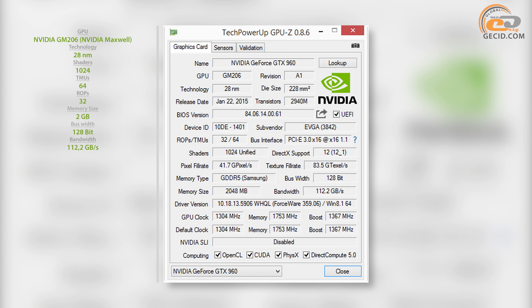The video memory subsystem with a total capacity of 2GB has been assembled by means of four Samsung GDDR5 chips, with an effective speed of 7010 MHz. The data exchange is carried out through a 128-bit bus.